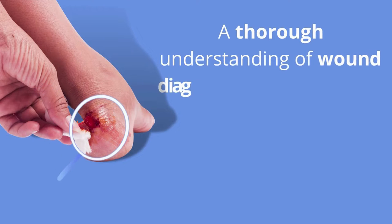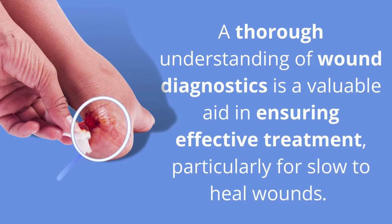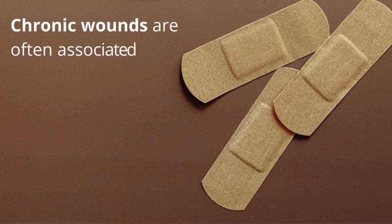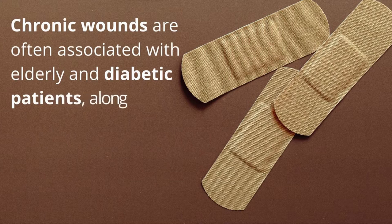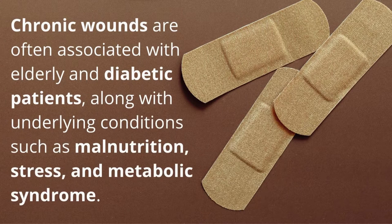A thorough understanding of wound care diagnostics is a valuable aid in ensuring effective treatment, particularly for slow-to-heal wounds. Chronic wounds are often associated with elderly and diabetic patients, along with underlying conditions such as malnutrition, stress, and metabolic syndrome.